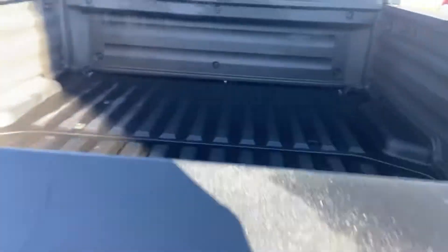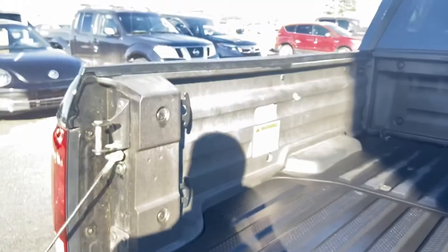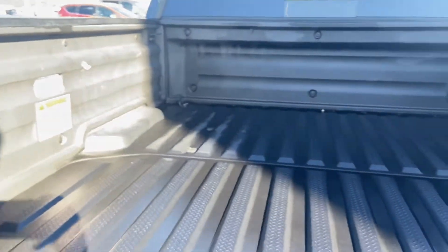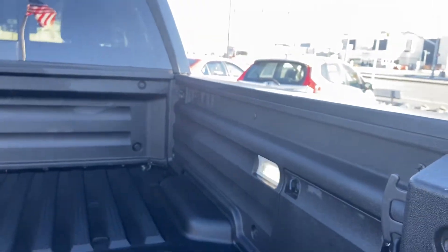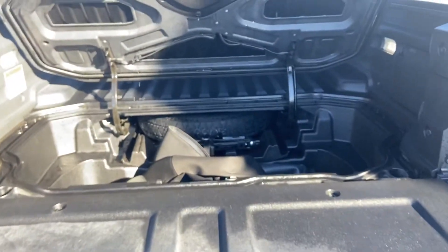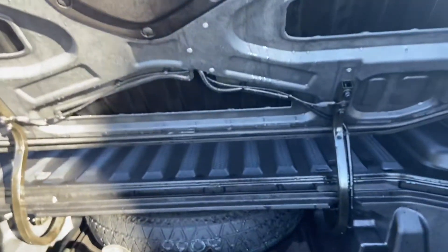Trunk space is solid, and it's got your spare tire right there as well.